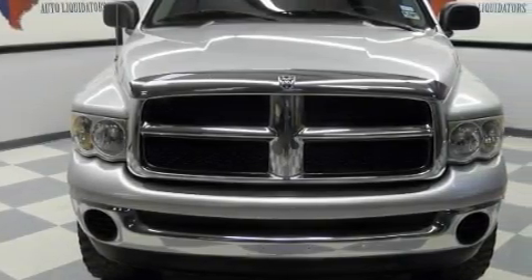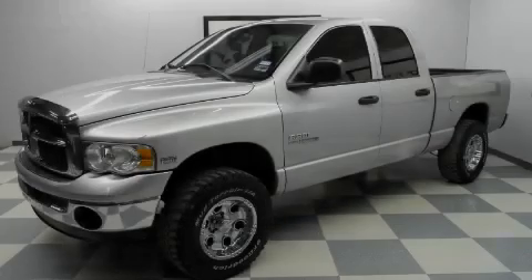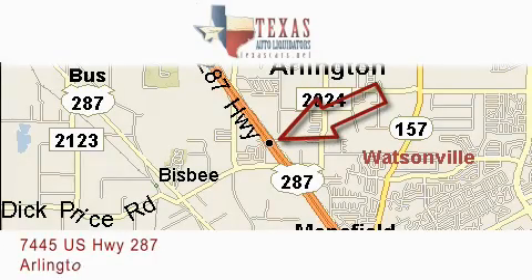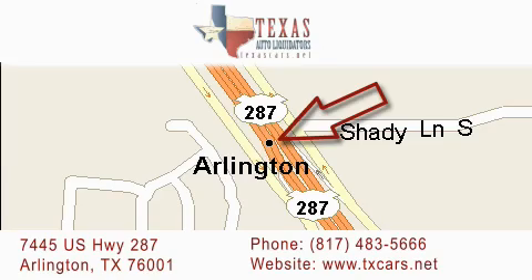Contact us today and schedule your opportunity to see this vehicle in person. Texas Auto Liquidators is located at 7445 US Highway 287 in Arlington. Our goal is to exceed all of your expectations to ensure that you'll return for future visits.